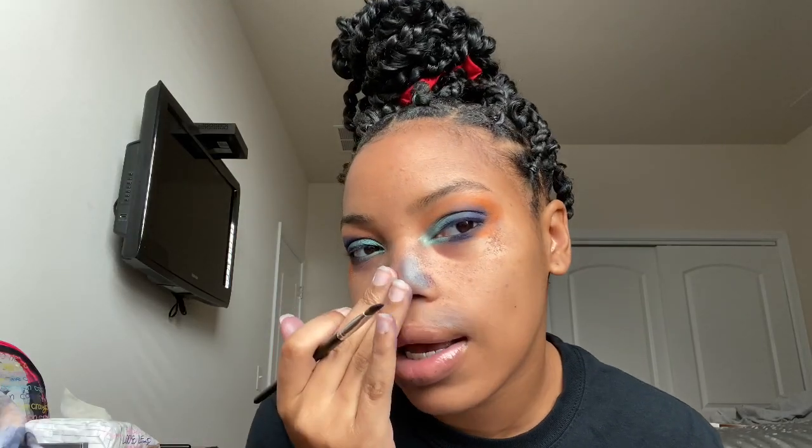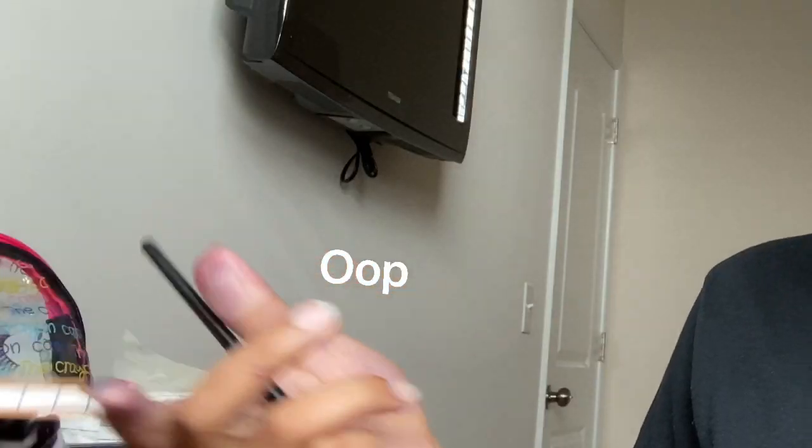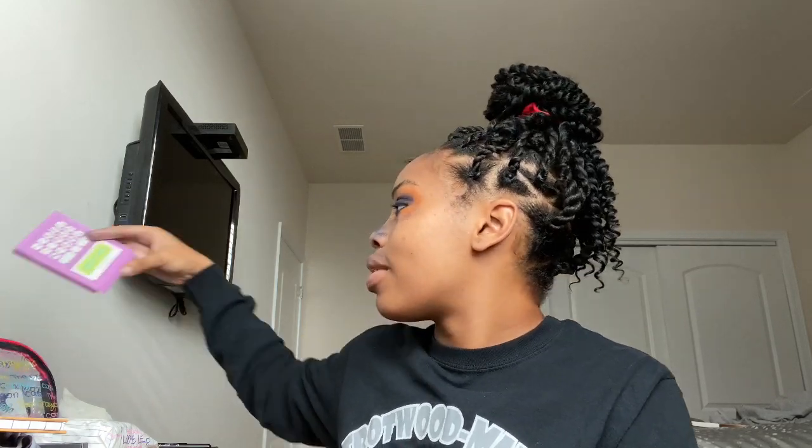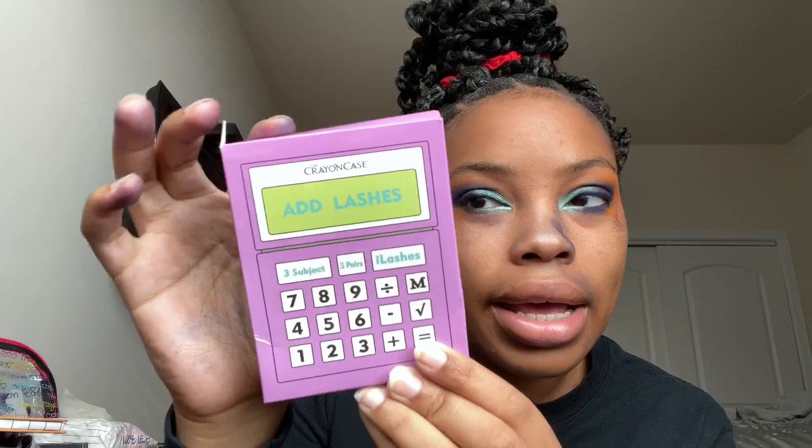At this point there's literally makeup everywhere — it's pretty obvious this look is not turning out how I wanted it to, but lashes fix everything. I already took the lashes out of the box. The Crayon Case lash pack comes with three sets of lashes. I'm also going to take this little green makeup stick and put it on the dark marks and pimples on my face.